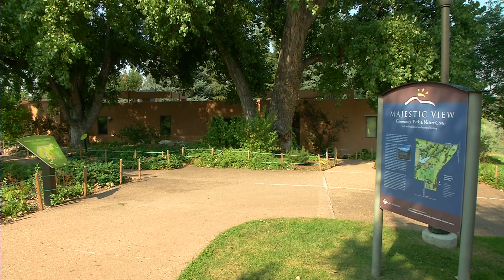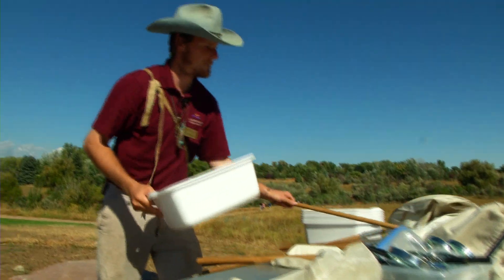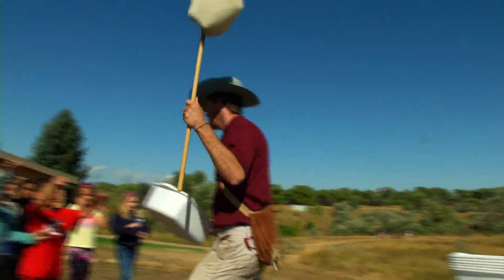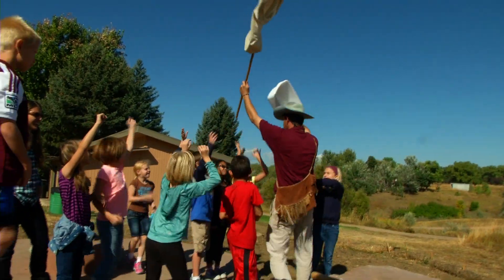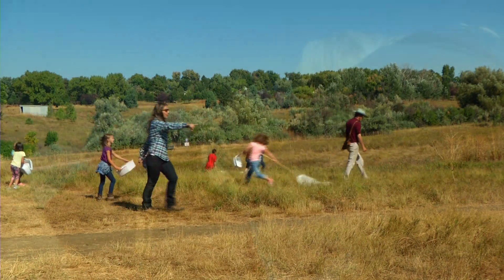Since opening in 2002, a growing and popular program brings area school children in for all kinds of nature programs that tie into educational curriculums. On this particular fall day, the visit is all about insects.